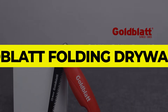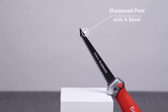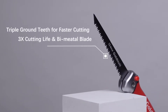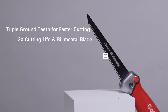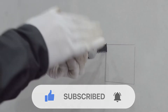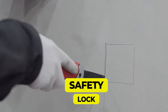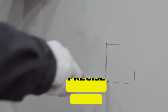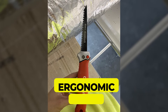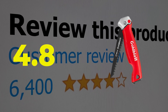Number 1: Goldblatt Folding Drywall Saw. This is a great option due to its excellent design. The main feature of this drywall saw is that it safely folds into itself. The product features triple ground teeth for faster and more precise cutting in both directions. Key features include a protective safety lock feature, strong precise cutting, and an ergonomic anti-slip handle for comfort. This product has a customer review of 4.8 out of 5.